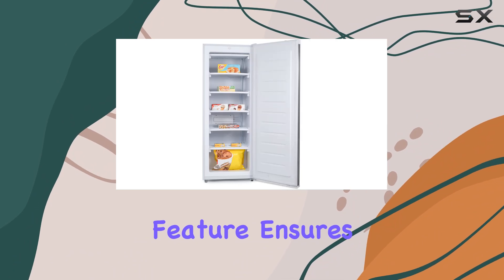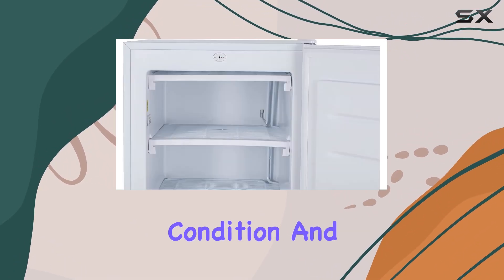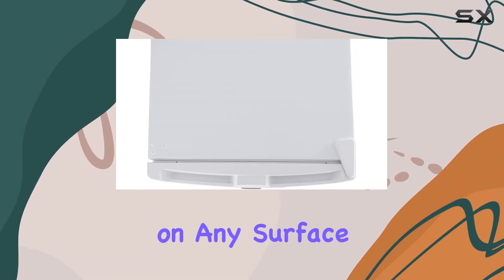In terms of usability, the manual defrost feature ensures hassle-free maintenance, keeping your freezer in optimal condition. And with adjustable leveling legs, you can ensure that your freezer sits evenly on any surface.